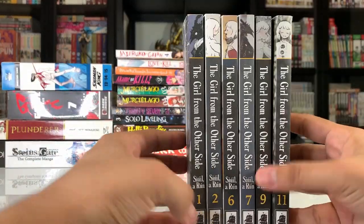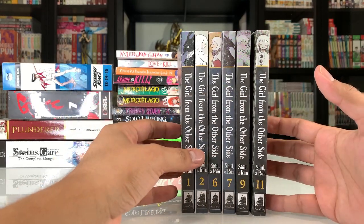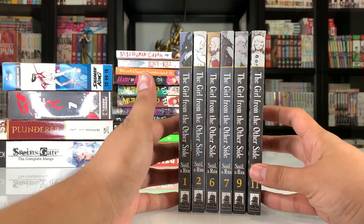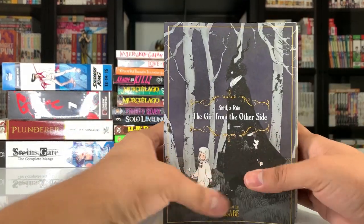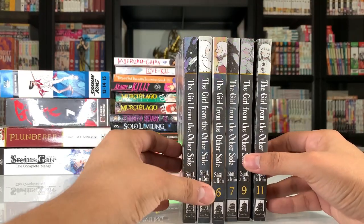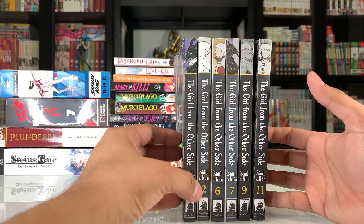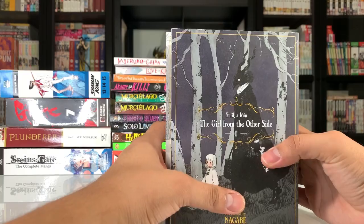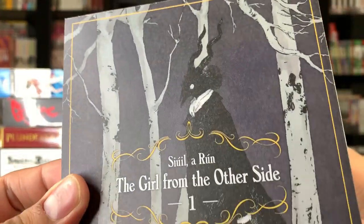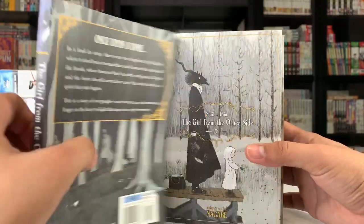Now we're moving on to Seven Seas. The first series I started picking up here is The Girl from the Other Side, thanks to the Manga Sloth who's been hyping this one up. Quite a few manga tubers have actually been really enjoying this series. I did order all of the volumes from Right Stuff during the last sale, however only the first two were in stock and sent to me. I think I'm going to wait for this one until I can get the rest. The artwork looks pretty interesting — pretty unique, with lots of blacks being used.